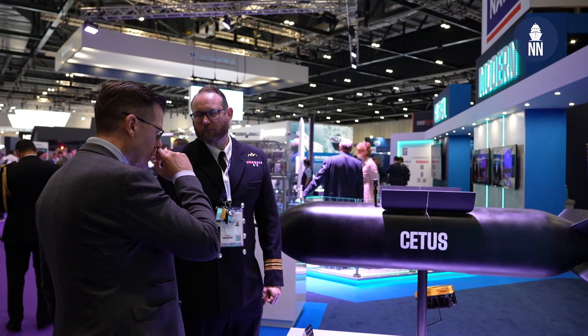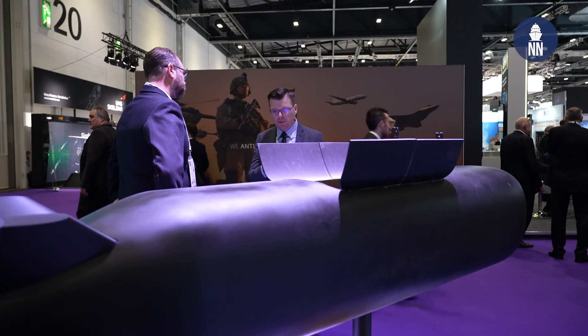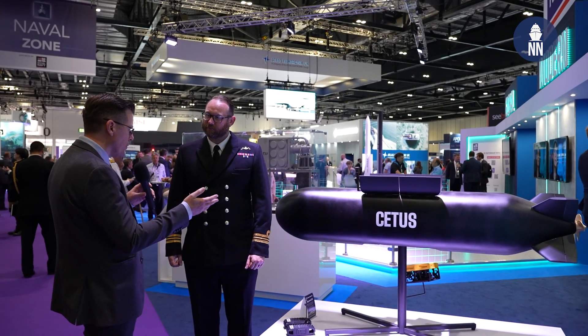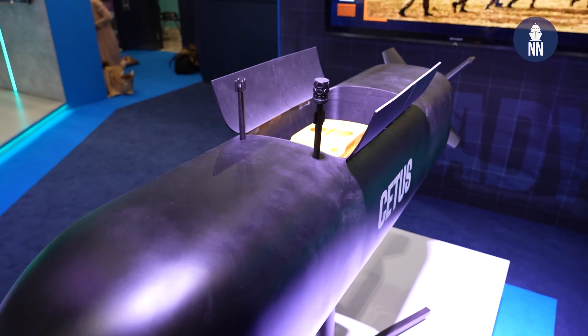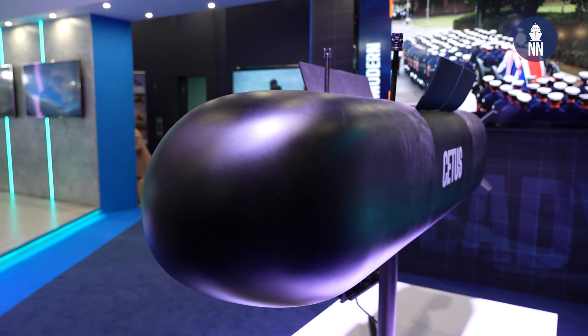I'm now with the Lieutenant Commander of the Royal Navy's submarine service to discuss unmanned submarines. We are standing in front of a model of CEDUS — I believe that's a project for an XL-UUV. Can you tell us more? Project CEDUS is a project to deliver an extra-large uncrewed underwater vehicle for the Royal Navy, to start to demonstrate and understand how we can employ autonomous systems in support of our operations around the globe.